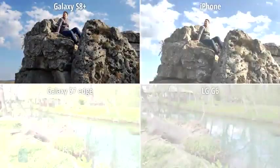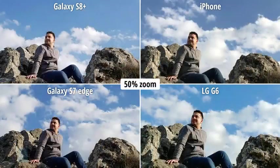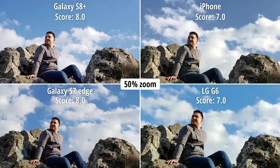In this next scene it's kind of hard to pick a favorite — all four images look pretty great, but we're leaning towards the photos out of the two Galaxies, mostly because we like the color of the sky in them. The iPhone has made the sky look a bit greyish blue, not really the best kind of blue, while in the photo from the G6 it looks a bit too saturated.